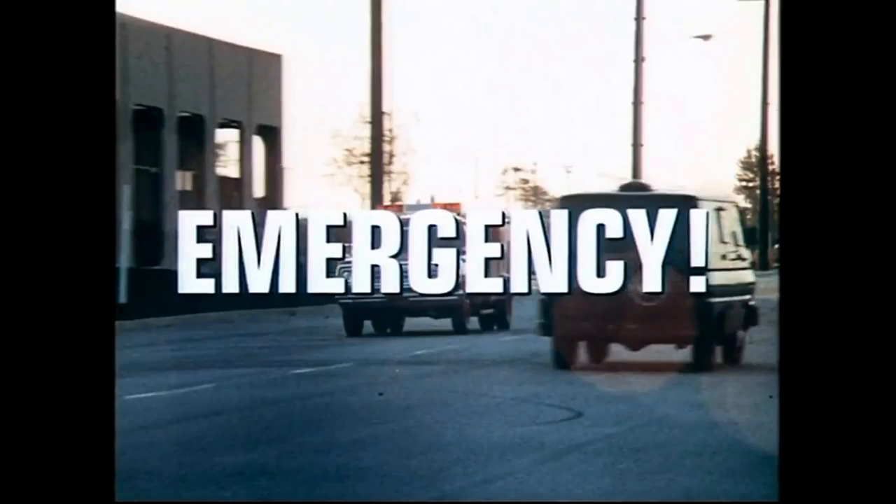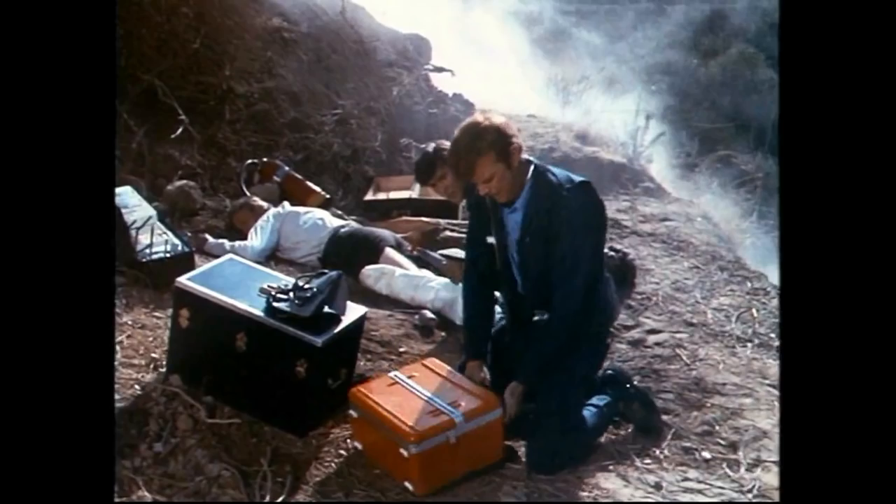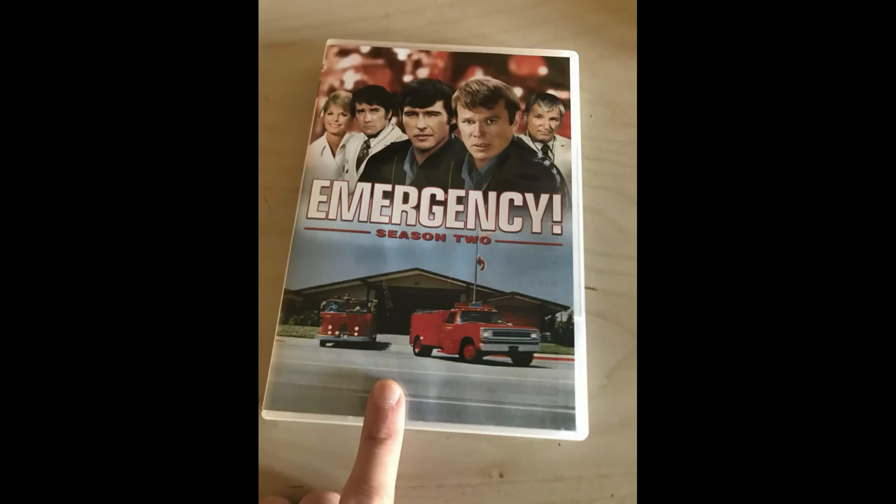Hey, what's up guys and gals, my name is Rick 9G. Thank you so much for joining me today. We're going to be talking about the television show Emergency. In this video I'm going to let you know how you can win your very own Season 2 DVD set with all the episodes from Season 2, so make sure to watch the entire video to see how you can win — of course, free of charge.